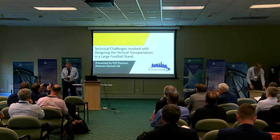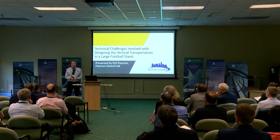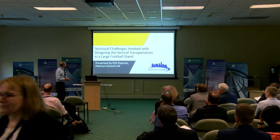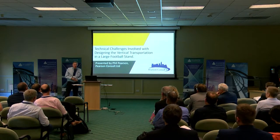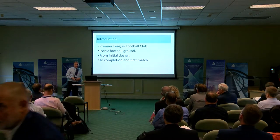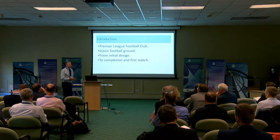It's a Whistlesoft presentation, and congratulations to all of you again this far in the day and in two days. It's a very interesting session. The challenges are to design vertical transportation in a large football stand — it's a Premier League football club, so there are 22 to choose from.